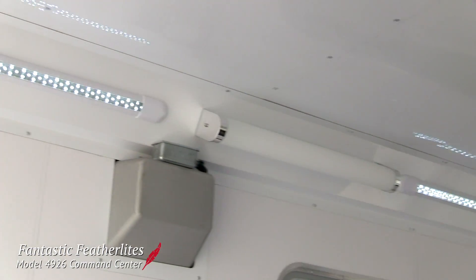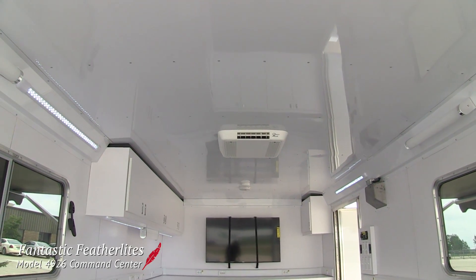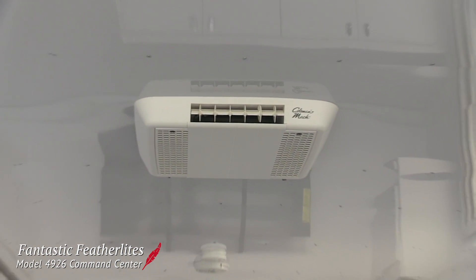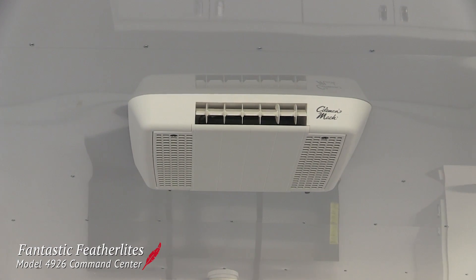LED strip lights on the coping and underneath the overhead cabinets complement the fluorescent lights to make sure people have a well-lit working environment. An AC unit aids in keeping the group comfortable. It's a must when working in the hot muggy aftermath of a storm.